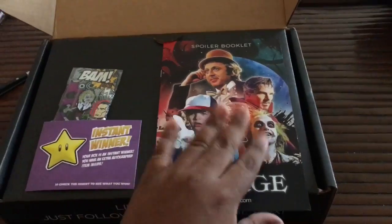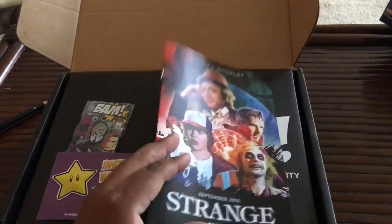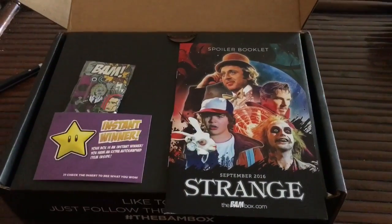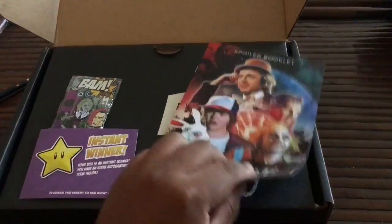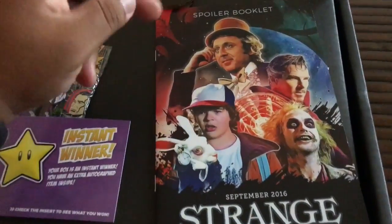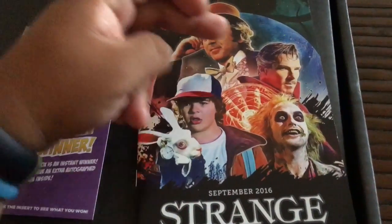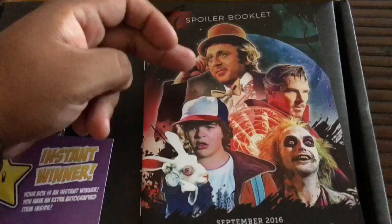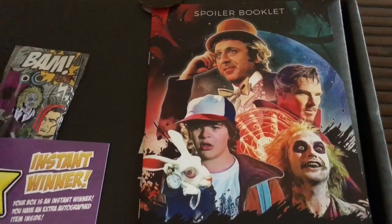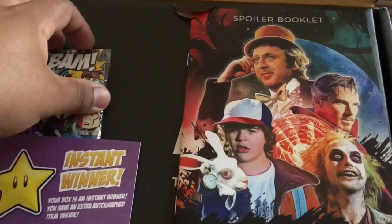So we got the spoiler booklet. I'm not going to look at this at all. I guess they upgraded it into almost like a magazine, similar to what they did with Loot Crate. Here's a list of all of the fandoms and franchises in this box. We got Beetlejuice, Stranger Things, Doctor Strange. I didn't realize Willy Wonka was in here — that's really cool. Maybe like a Gene Wilder item, which is really cool since his passing last month or so.